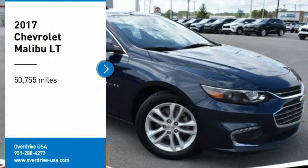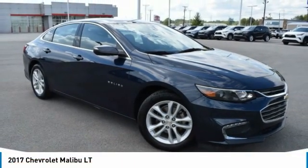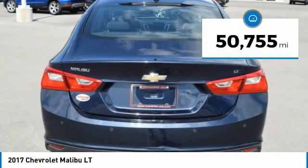You are going to love the 2017 Malibu. A combination of performance and fuel economy, the Malibu is a great commuting car. This vehicle has less than 55,000 miles.